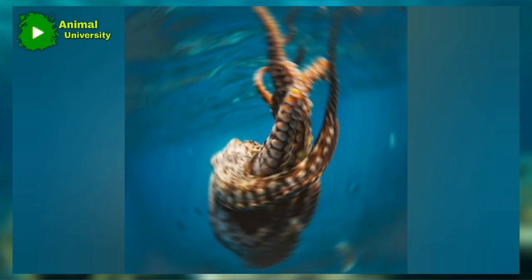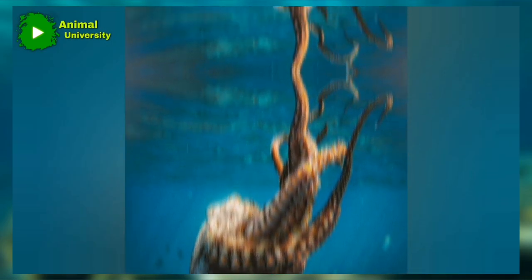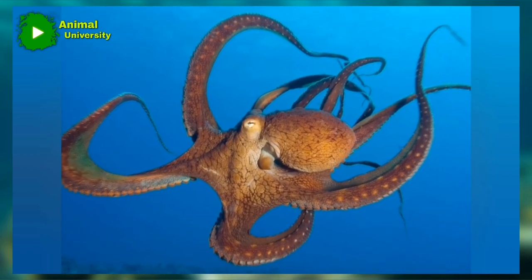Octopuses have separate sexes, and the male has a specially modified arm called a hectocotylus, by means of which it inserts spermatophores — packets of sperm — directly into the female's mantle cavity.